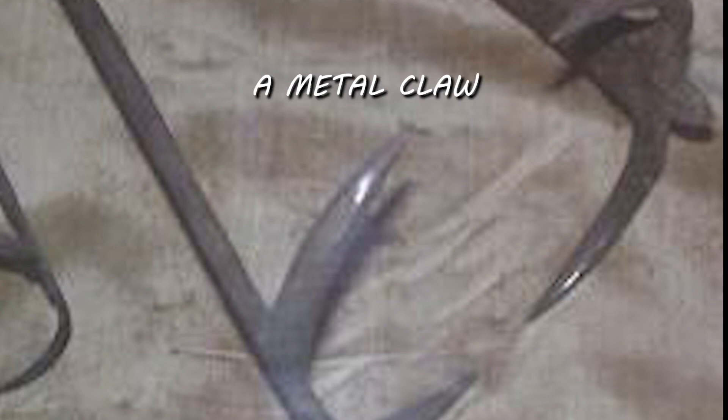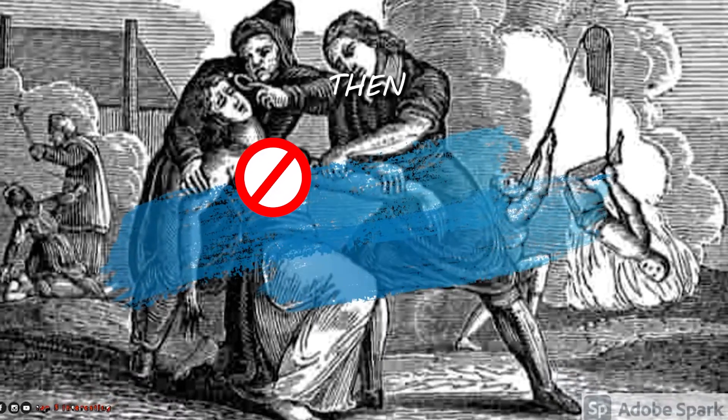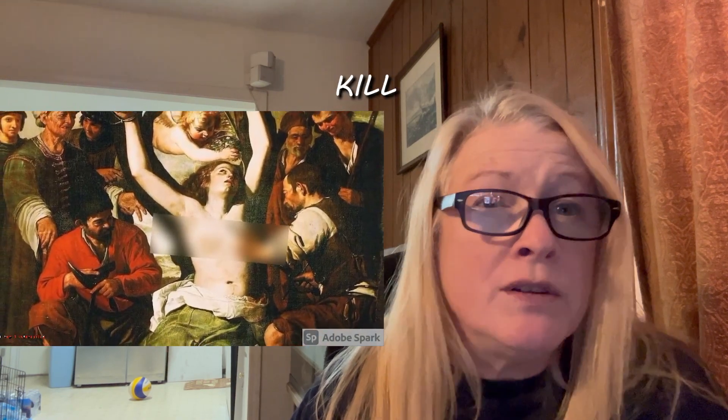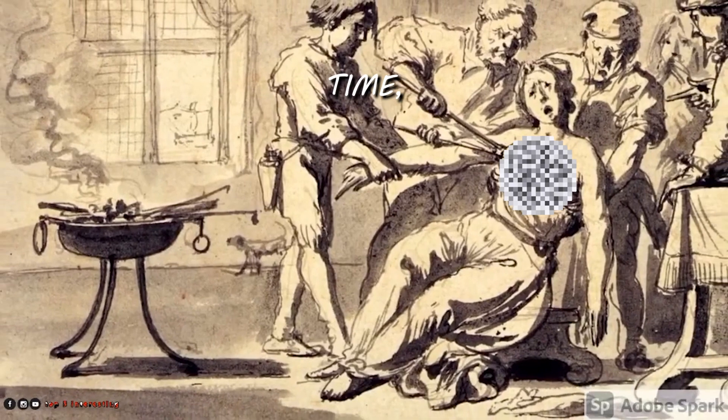One of the worst machines made in the Middle Ages was called the Breast Ripper. It was a metal claw that would be pierced into the flesh of the breast. The victim would be tied to a wall, then the claw would puncture the breast and be yanked away, done repeatedly, tearing the breast to shreds. Now this didn't always kill someone — in fact, it never killed anyone on its own.